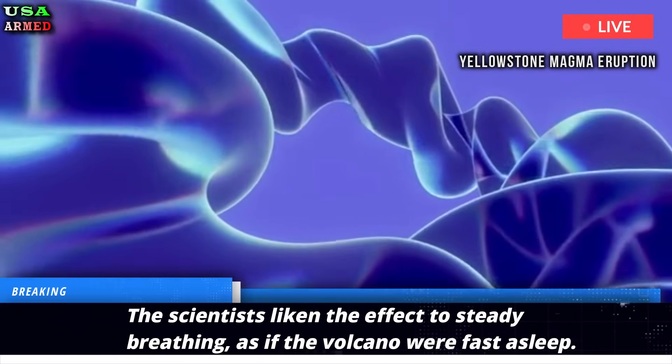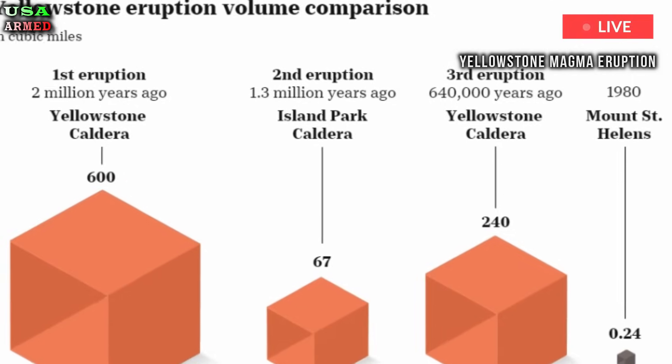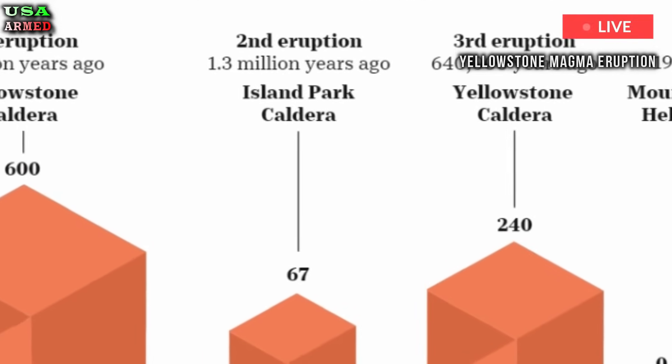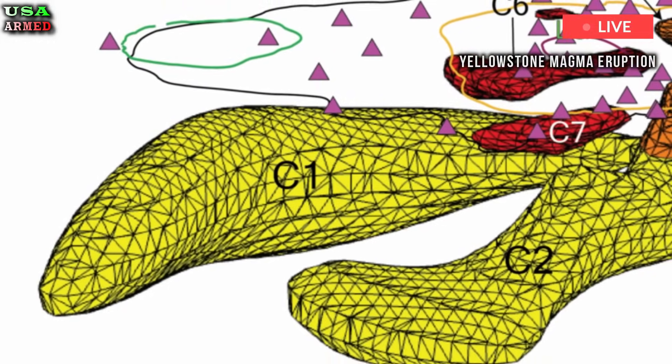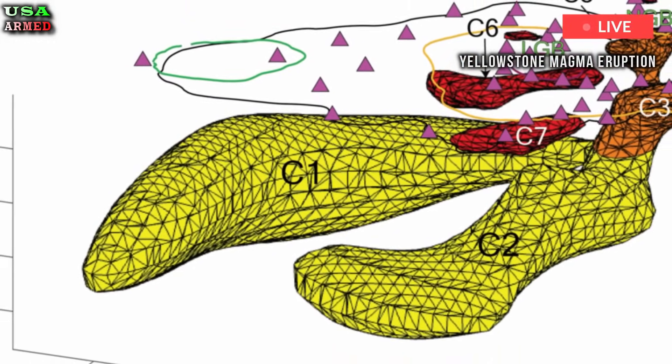However, if enough air gets trapped in the supervolcano's throat, it can occasionally let out a loud snore. Fortunately, the magma cap works like a CPAP machine, keeping the internal pressure relatively stable, allowing the supervolcano to sleep soundly.